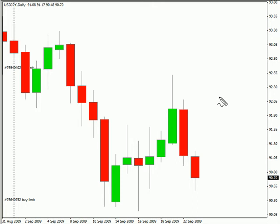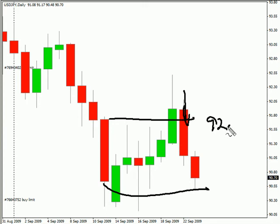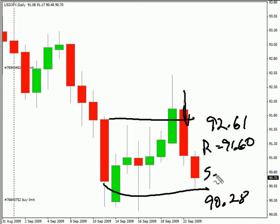Hi, this is Jason Fielder with the Daily Forex report for September 22nd. We're currently looking at the US-Japanese pair. This particular pair closed down during today's session. It is moving within a range, moving sideways with a sideways bias. We are looking for this pair to potentially move as high as 92.61, possibly as low as 90.28. Look for some resistance around 91.60 and support around 90.50.